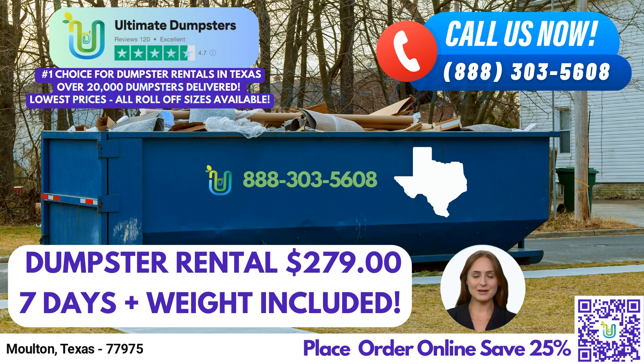We pride ourselves on sourcing dumpsters from the best and cheapest local providers, ensuring reliable service wherever you are. With a 4.5-star rated reputation, you can trust us to provide exceptional dumpster rental services.